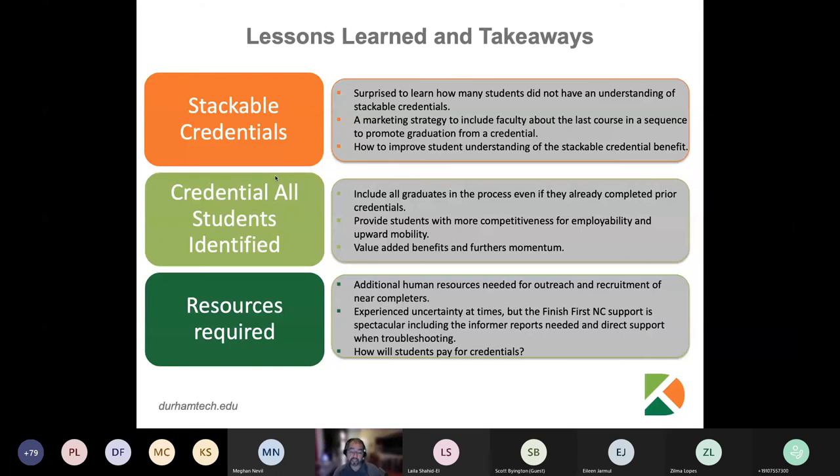It's also helpful to involve those who do the graduation auditing at your college in this process. Many of those individuals have historical knowledge on things that may have existed for a very long time. I've only been in my role as registrar at Durham Tech for three years, having transitioned from another area of the college. So a lot of agreements, memos, and articulations that existed within the college I was not aware of.